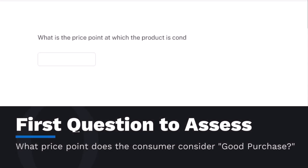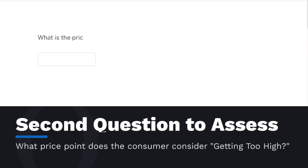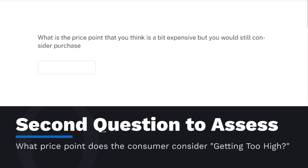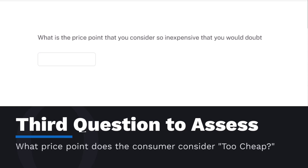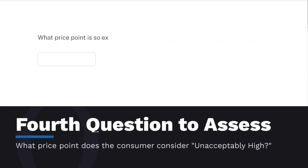The Van Westendorp PSM typically involves four key questions in a survey. First, what is the price point at which the product is considered a good purchase? We'll call it good value. Second, what is the price point at which the customer would still consider the product but it is getting too expensive? We'll call it getting too high. Third, what is the price point at which the product is so expensive it is no longer considered for purchase? We'll call that unacceptably high.